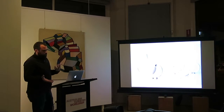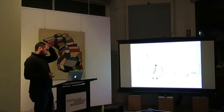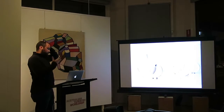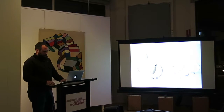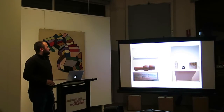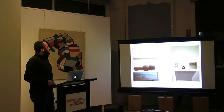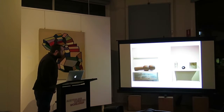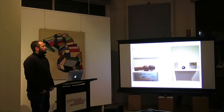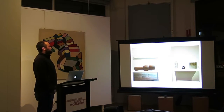I also have a conceptual practice where the works come and try to explore particular ideas, working with architectural spaces. This was an exhibition at Craft Victoria. I apologise for the image quality — as all bad artists, I do not back up my images, and when my computer dies I have to pull things off the internet.